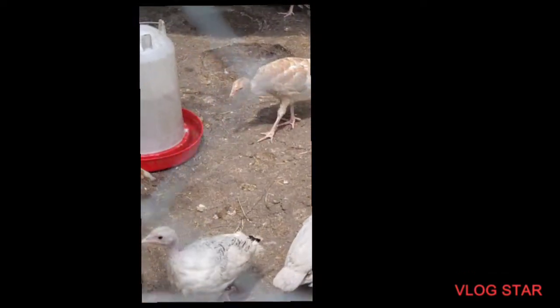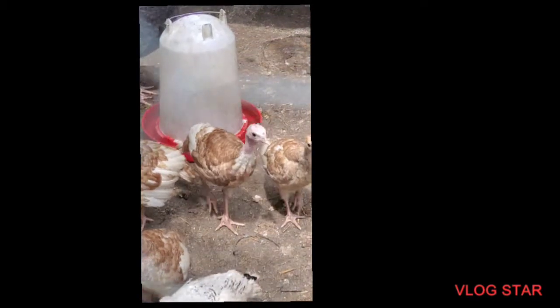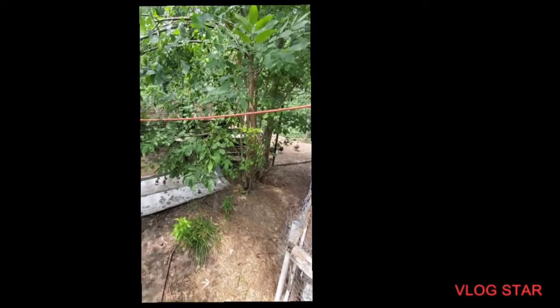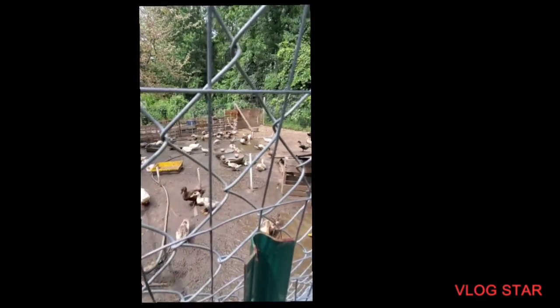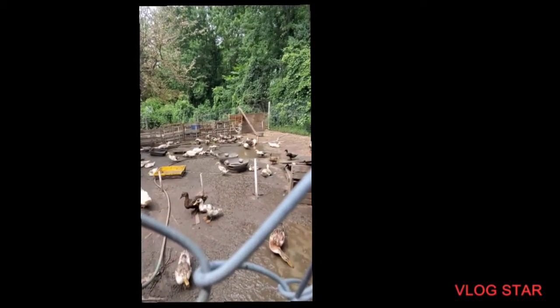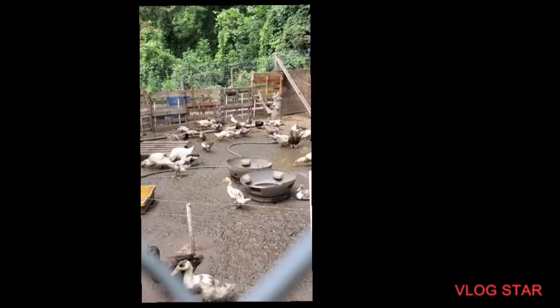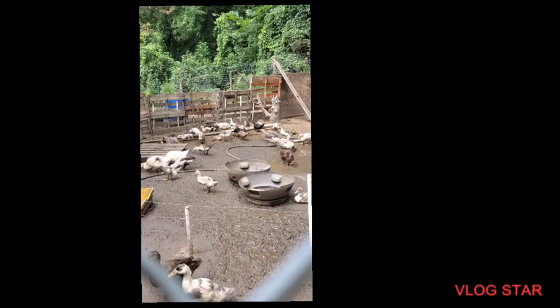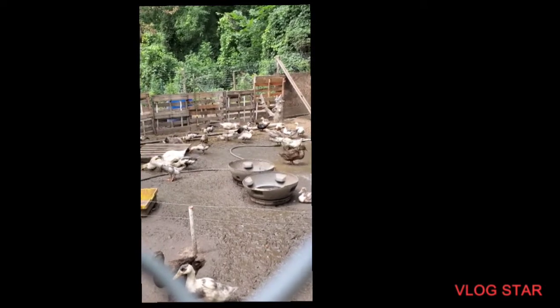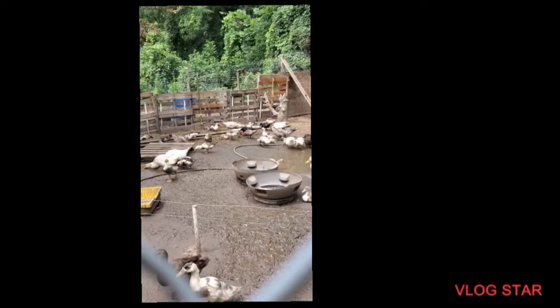We have a Royal Palm turkey — I think we're going to keep her for a breeder, she's quite beautiful. Looking at our ducks, we have a temporary spot for them to get out of the sun and heat. We dump the water and put more in since ducks are messy by nature. Lots of different breeds — from Pekins to Muscovies, Rouens, Khakis, and some mixes we were given very cheaply.